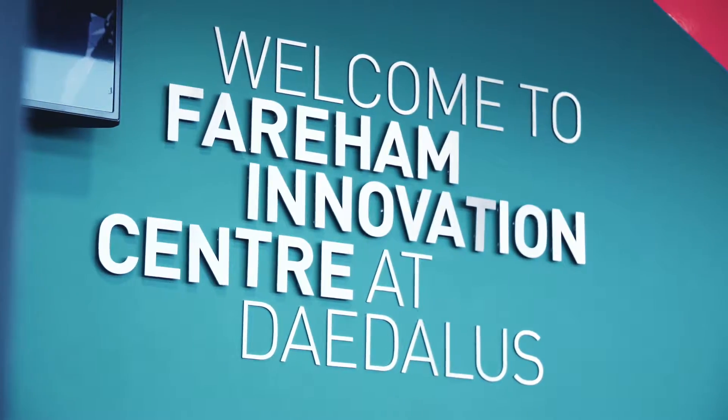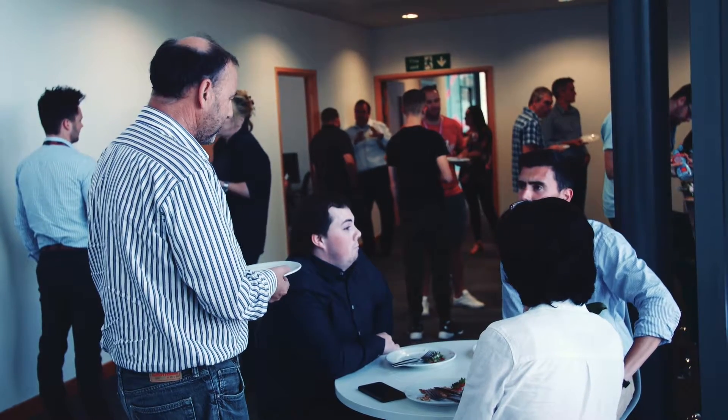The community here and the networking opportunities are phenomenal. You've got so many organisations that cross over such a broad range of expertise. It's really useful to be able to dip in and out of that as and when we need it.